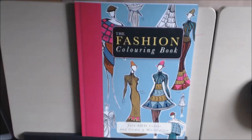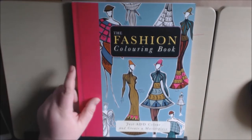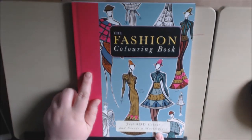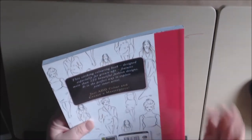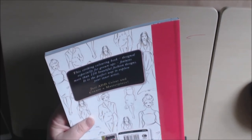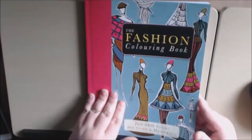Hey everybody, I have a book today from Carlton Books. This one is called The Fashion Coloring Book: Just Add Color and Create a Masterpiece. I searched and searched this book for a name but I could not find a name for any illustrators. It's just Carlton Books, but they have several different titles in this series, and this happens to be the fashion one.